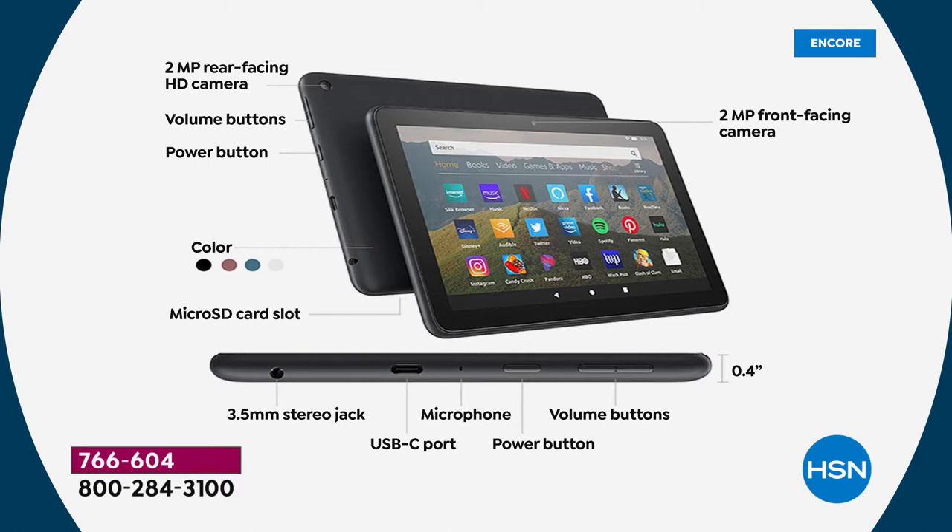You can expand storage up to a full terabyte — as big as a computer — for whatever an SD card costs you. So for storing movies, music, games, and apps, you're good to go. Looking at the bottom: there's a 3.5mm stereo headphone jack, a USB-C port for charging — charges fast because this is the latest technology — and a built-in microphone for Skype or Zoom. Power and volume buttons. It's less than half an inch wide, weighs a couple ounces, and has more than a 10-hour battery.